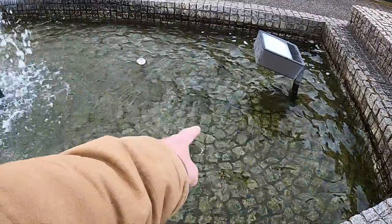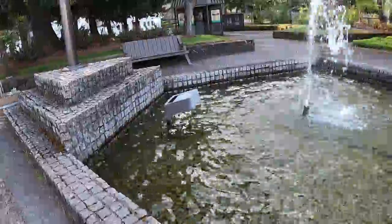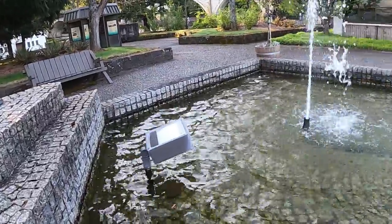I see people threw pennies down in here. You'll find that at the fish hatchery too — probably more coins in with the fish than here.